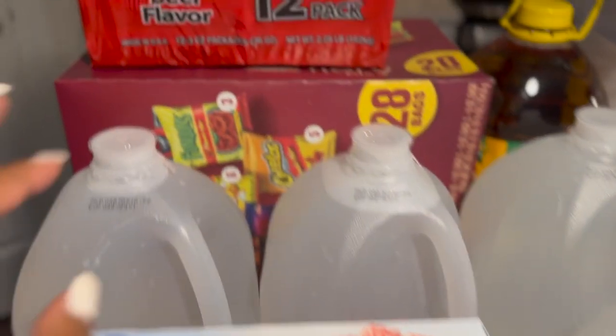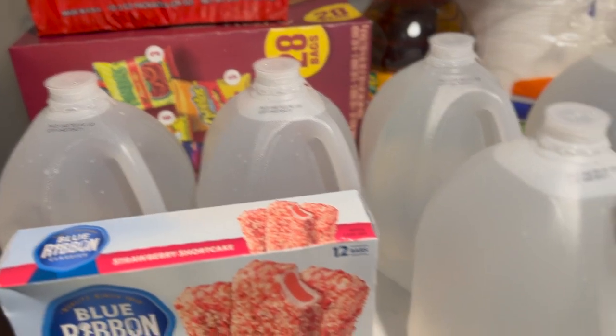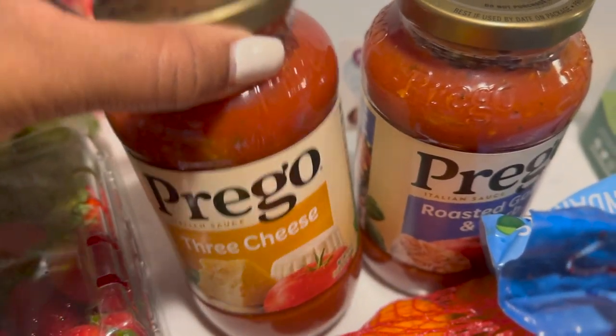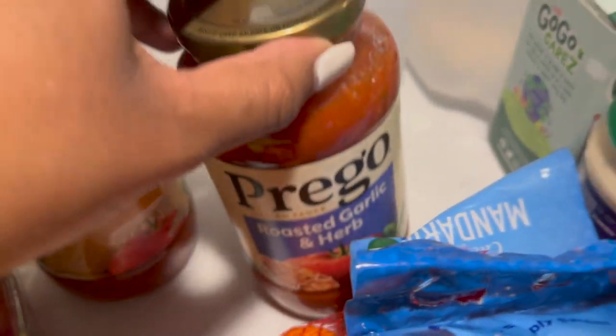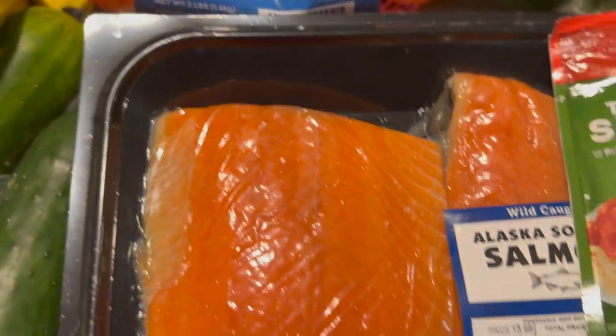We have an assorted box of chips. One of my meals I wanted to do this week was spaghetti, so I did pick up some Prego spaghetti sauce. We also got some oranges.